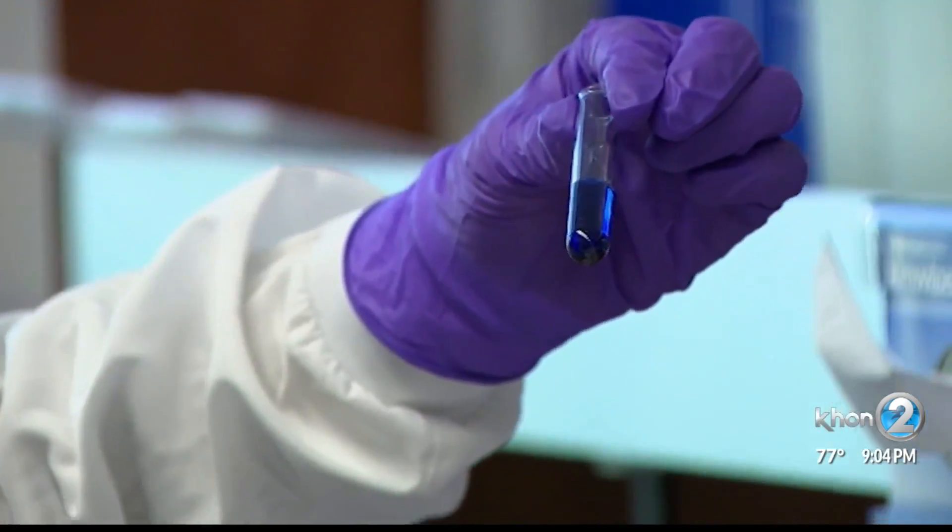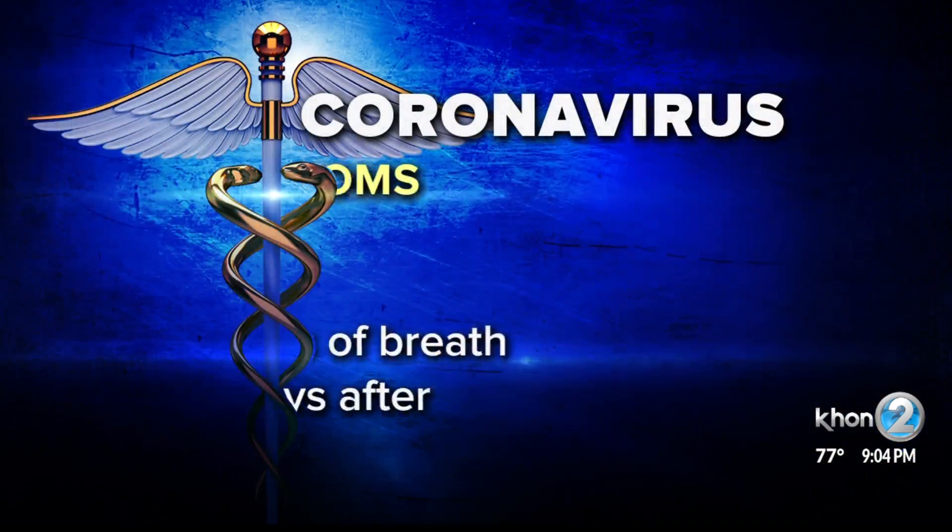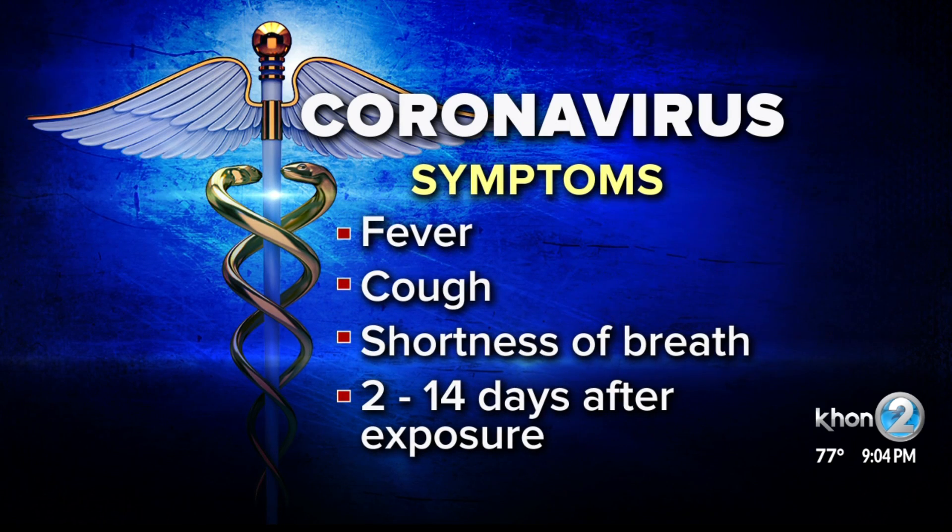She says the coronavirus is a respiratory virus. Symptoms include fever, coughing, and shortness of breath, and they usually show up within 14 days after you're infected.